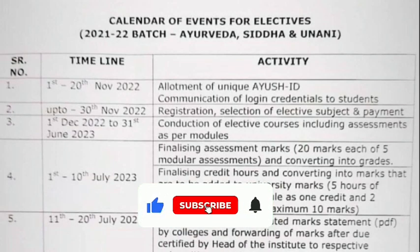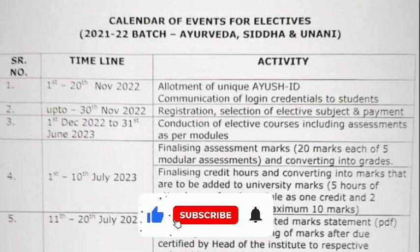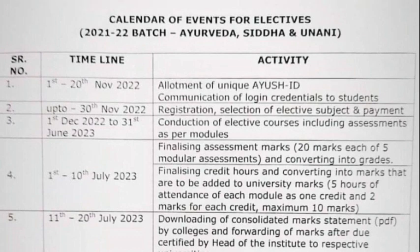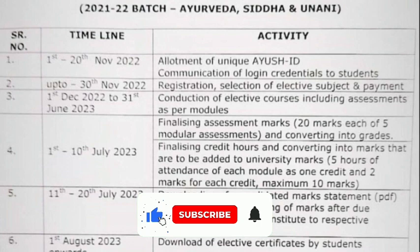Hello students, welcome to my channel. There is a notification from NCISM regarding the elective courses. On the screen you can see the calendar of events for electives for Ayurveda, Siddha, and Yunani courses for the batch 2021 and 2022. You can see the timeline and the activity from 1st to 20th of November.